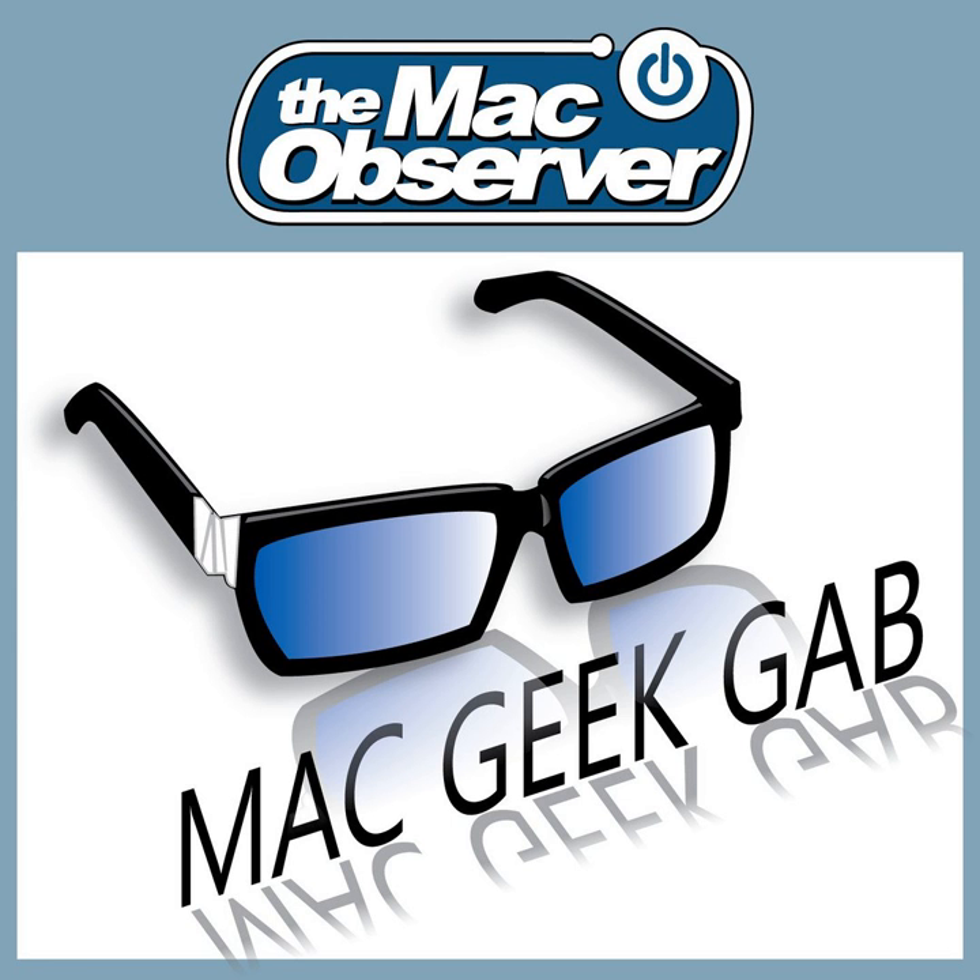Greetings folks, and welcome to the Mac Observer's Mac Geek Gap, the show where you send in questions, tips, cool stuff found, all of that stuff. We answer the questions, share the tips. Everything we do here is with the goal of all of us — me, John, you, everybody — learning at least four new things each and every time we get together.